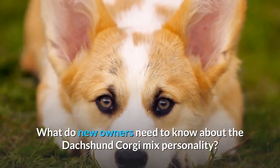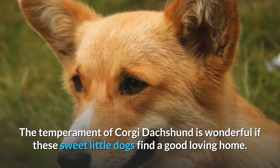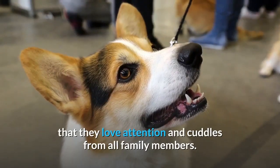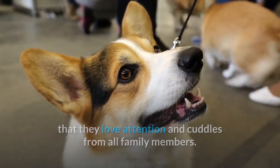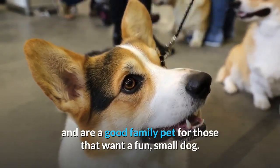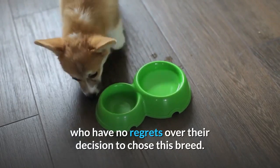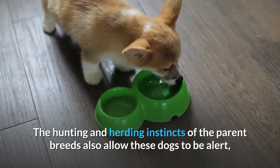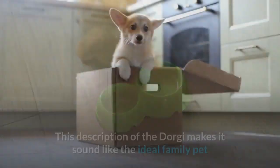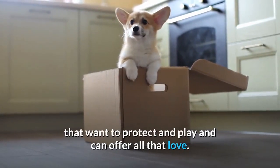The temperament of the Corgi Dachshund is wonderful if these sweet little dogs find a good, loving home. There is a social streak to these dogs that means they love attention and cuddles from all family members, making the vast majority of them great with kids and a good family pet for those that want a fun, small dog. They are seen as loving and loyal by most owners. The hunting and herding instincts of the parent breeds also allow these dogs to be alert, brave, and intelligent, making the Dorgi sound like an ideal family pet that wants to protect and play.